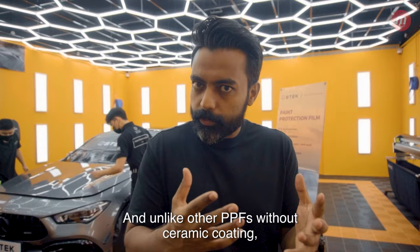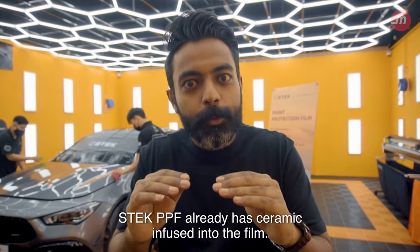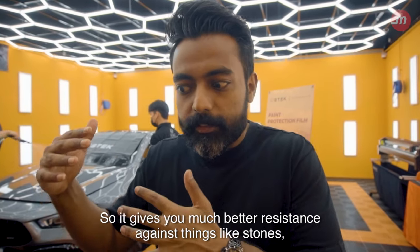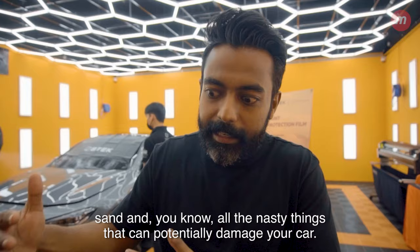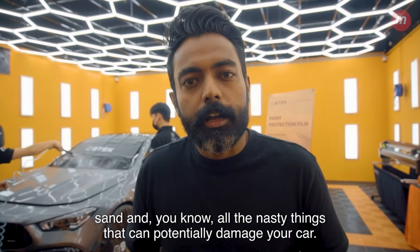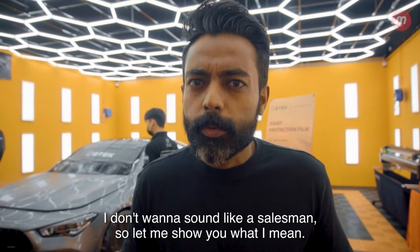Unlike other PPFs without ceramic coating, Stek PPF already has ceramic infused into the film. So it gives you much better resistance against things like stones, sand, and all the nasty things that can potentially damage your car. I don't want to sound like a salesman, so let me show you what I mean.